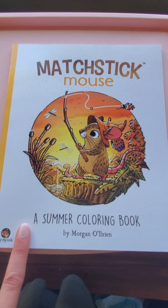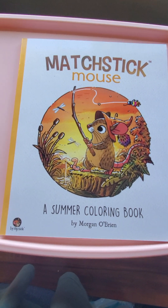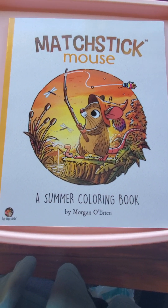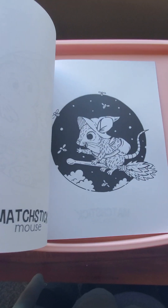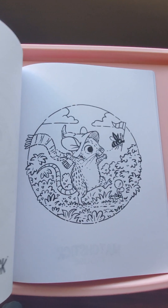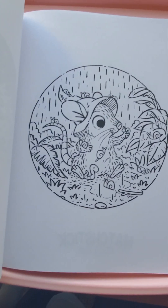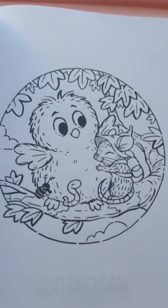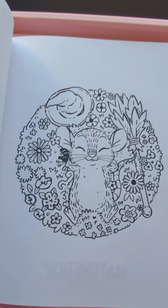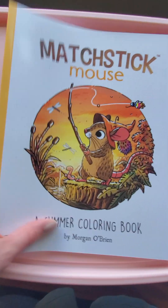Last one — actually this is not the last one, I have one more I have to go get downstairs — but Matchstick Mouse by Morgan O'Brien. I've been seeing these books around and I finally decided to get this one. I just saw there's a spring one that just came out — I want to get that one too. We have the summer one here and it's just really cute. I love how all the images are circular and just simple. If you feel like doing something that's super quick and cute, you can pick up one of these books. There's one for every season — I'm sure during fall time I will pick up the fall one.